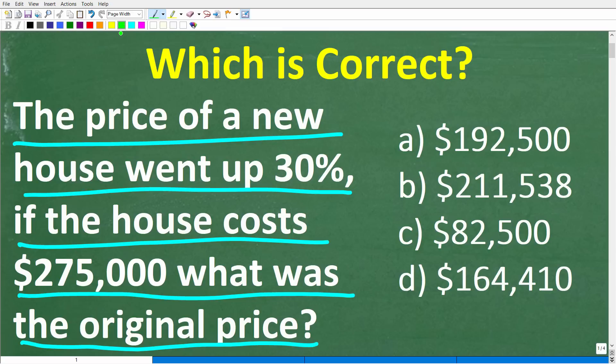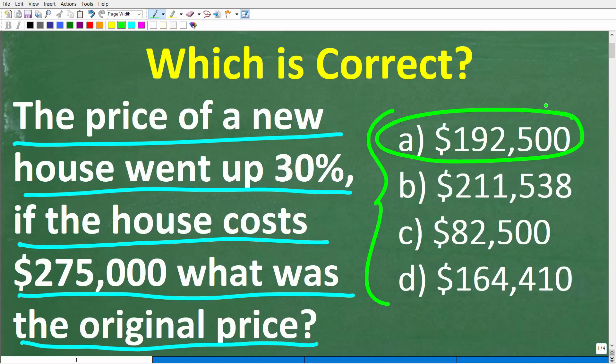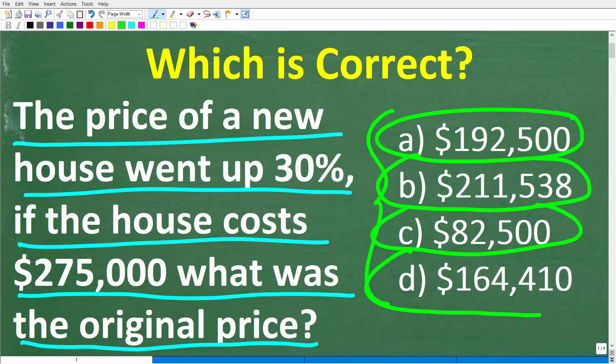Feel free to use a calculator — we have a multiple choice question here. A is $192,500. B is $211,538. C is $82,500. And D is $164,410. Feel free to use a calculator. If you have an answer, go ahead and put that in the comment section. I'll share the correct answer in just one second, then solve this problem step by step.